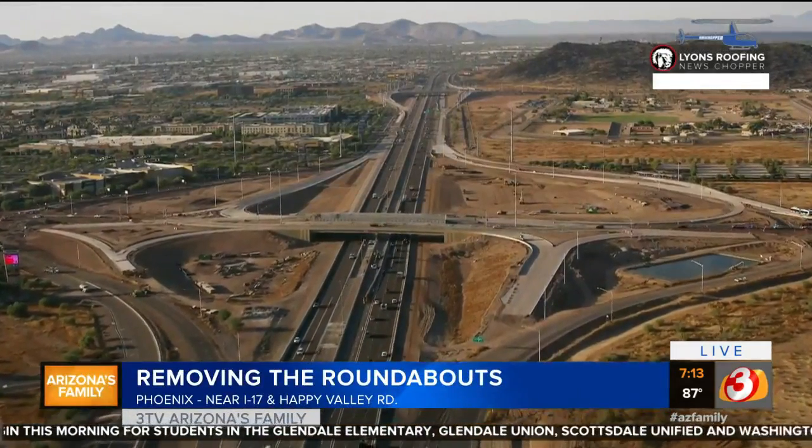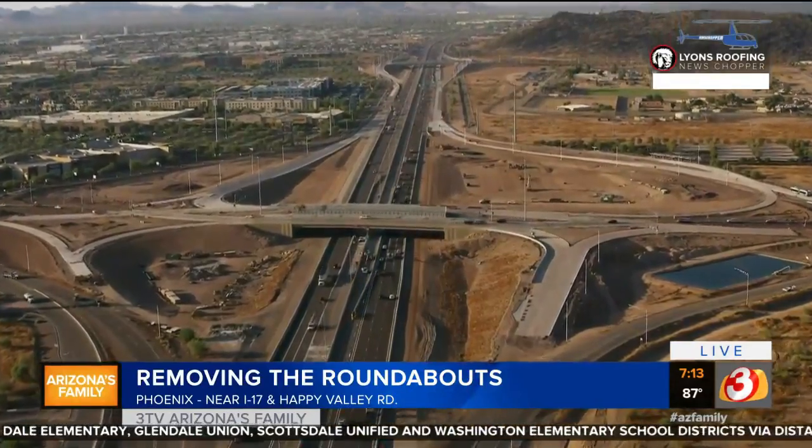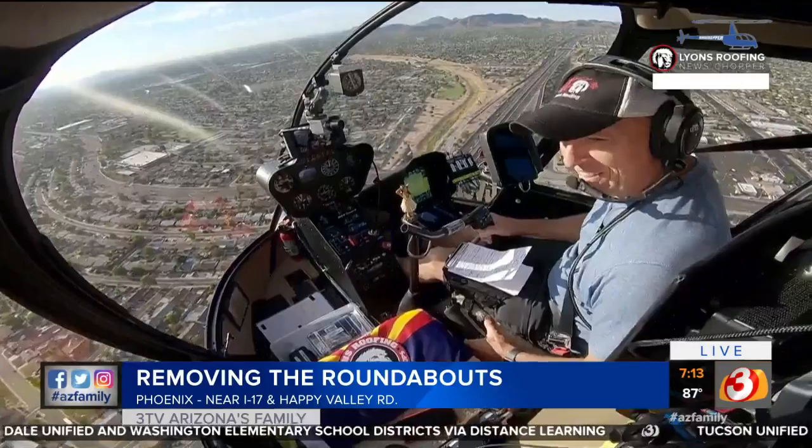Crews are finishing work near I-17 and Happy Valley Road to get rid of the roundabouts in that area. Bruce is over the scene right now in the Lions Riffing News Shopper to show us more. What's up, Bruce?